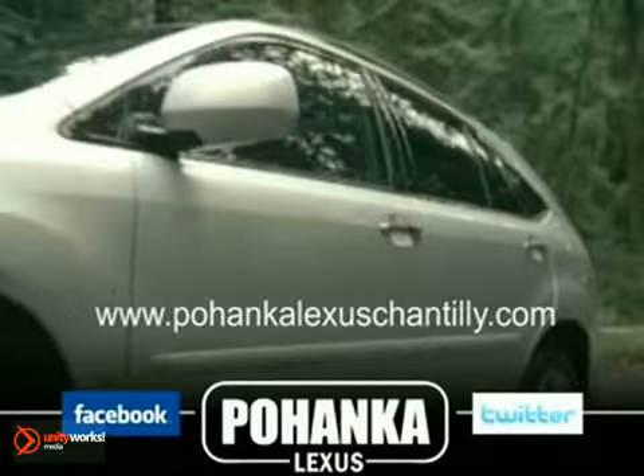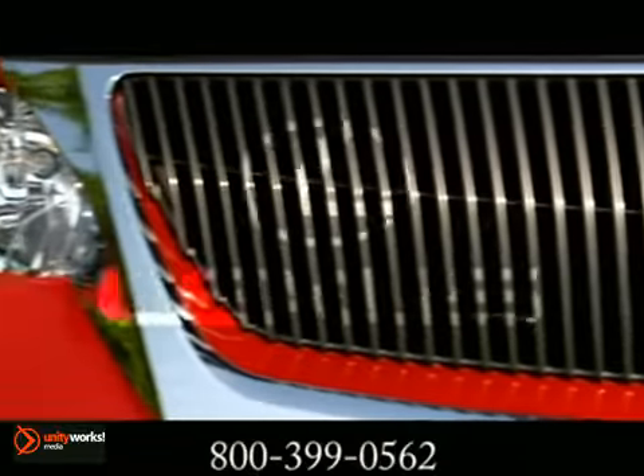We're proud to offer you a great feel on the vehicle you're about to see. Beneath its sophisticated exterior, a powerful force lies in wait.